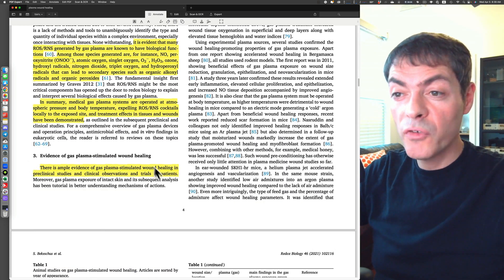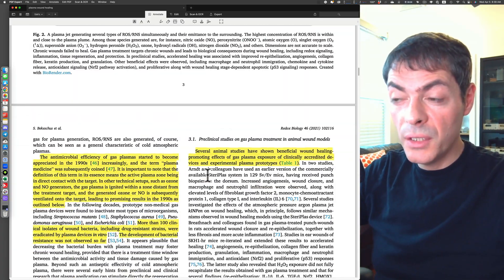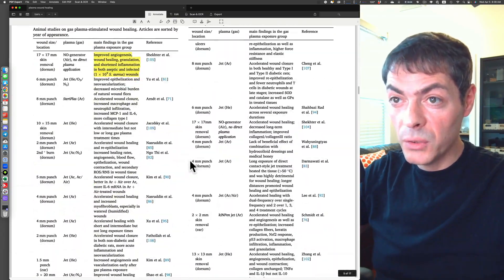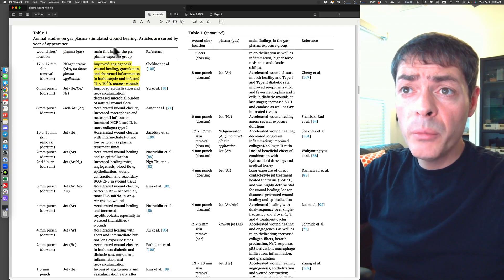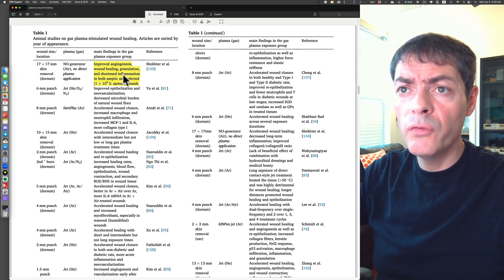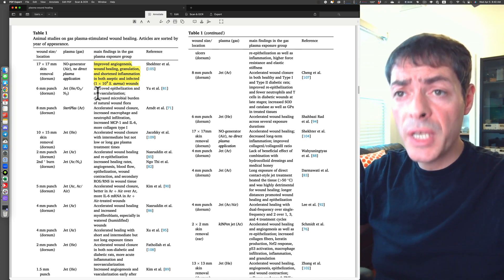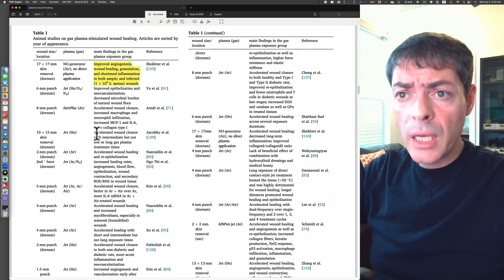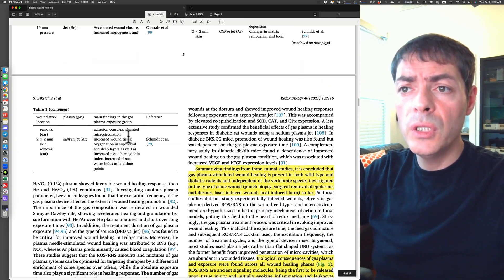There are lots of preclinical observations and trials in human patients, summarized in Table 1. Main findings include improved angiogenesis, wound healing, granulation, shortened inflammation in both aseptic and infected wounds, improved epithelization and neovascularization, and accelerated wound closure. There's a whole bunch of studies showing improved wound healing in animals. Summarizing these animal studies, gas plasma-stimulated wound healing is present in both wild type and diabetic rodents, and across multiple vertebrate species and wound types including punch biopsy, surgical wounds, laser-induced wounds, and heat-induced burns.